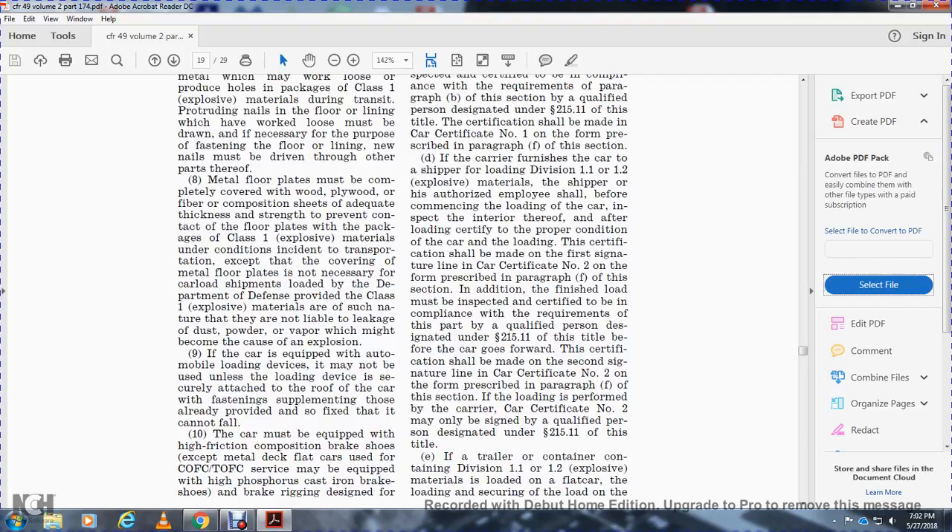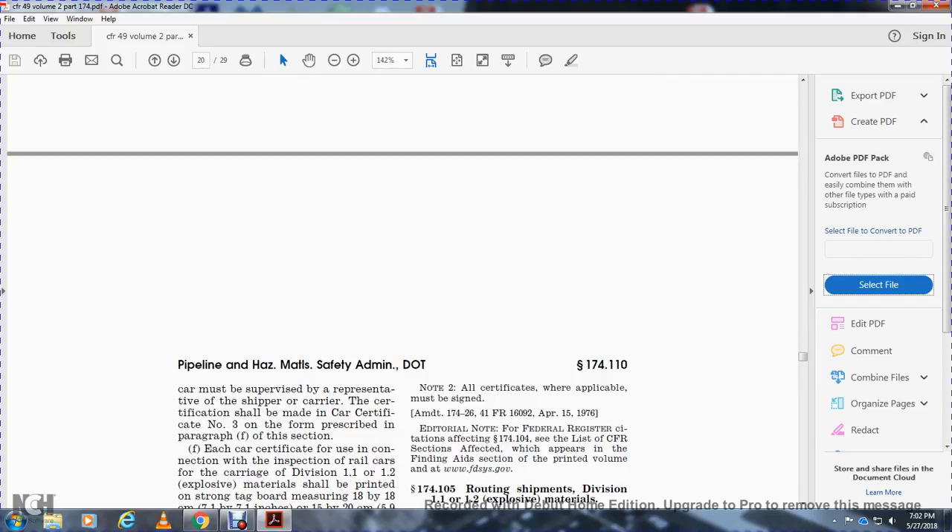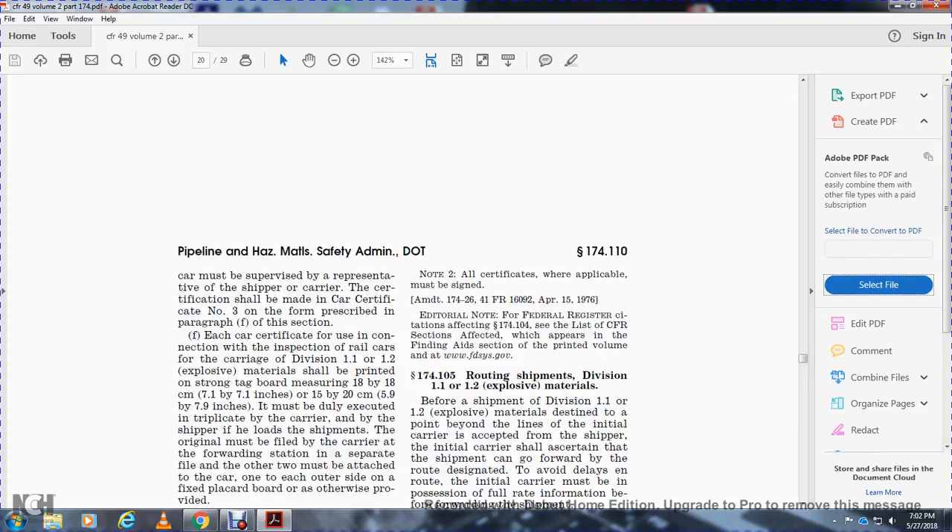Car certification number two may only be signed by a qualified person designated under statute 215.11. If a toilet container containing Division 1.1 or 1.2 explosive materials is loaded on a flat car, the loading and securing on the car must be supervised by a representative of the shipper and the certification must be made on car certification number three on the form described in paragraph f of this section.